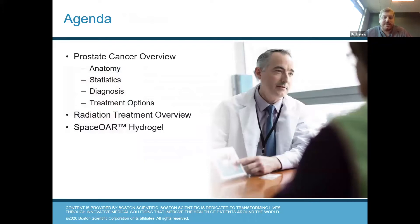So a little bit about the agenda. We're going to go into the anatomy of the prostate and the nearby structures, look at the importance of screening, look into what goes into the diagnosis of prostate cancer, and then talk about some of the treatment options. We're going to focus a little bit on radiation for the treatment of prostate cancer and look at the benefit of the spacer hydrogel when you do undergo radiation for prostate cancer.